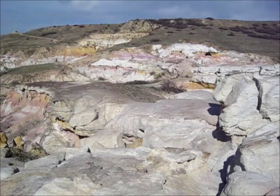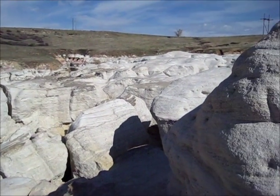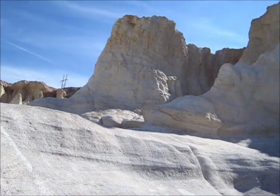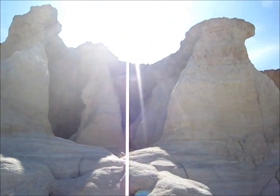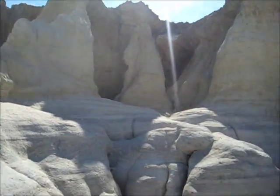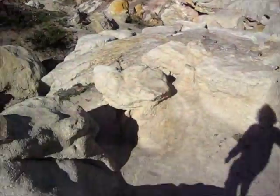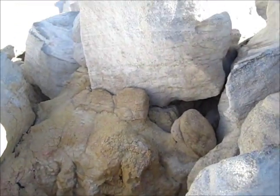All right, this is the Paint Mines. All sorts of interesting rock formations. I'm looking up at some interesting rocks. If you've ever been to southern Utah, you've seen all sorts of rocks like this. And then it goes on for a while there — I'm going to hop in, all sorts of just fun for scrambling.